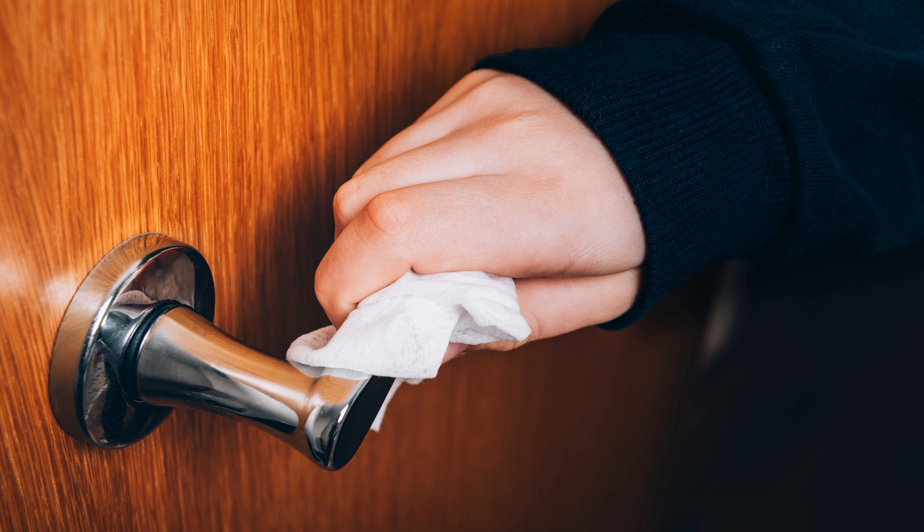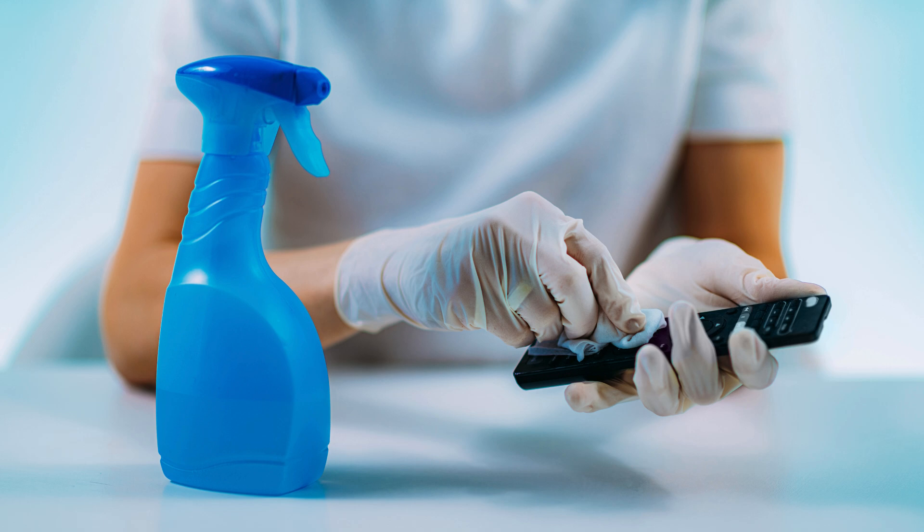4. Ignoring high-touch areas. Don't forget to clean frequently touched areas like door handles, light switches, and remote controls. These spots can harbour lots of germs.